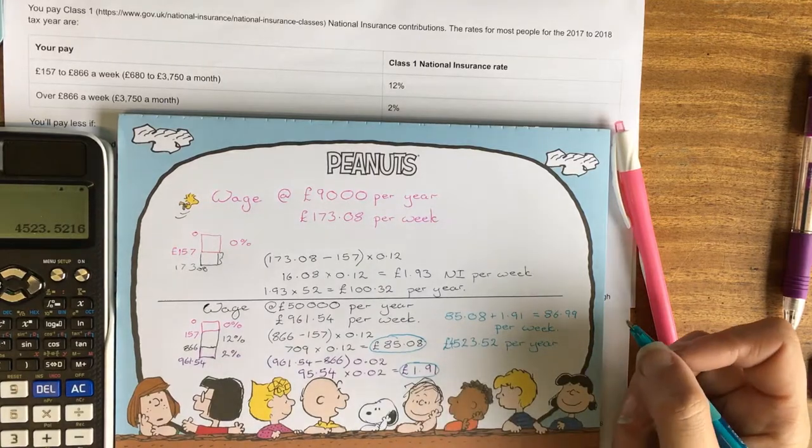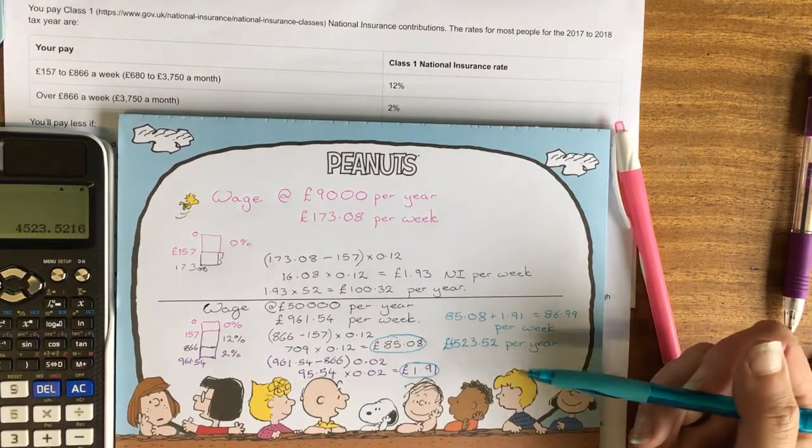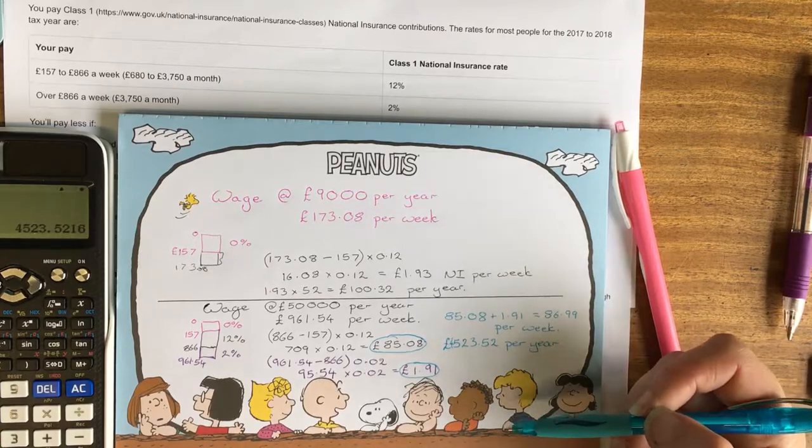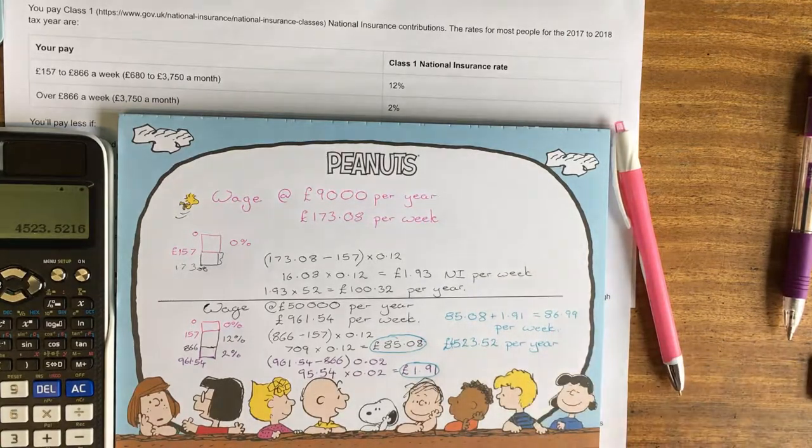What's going to happen is, gradually, as people earn more, they're going to pay more tax. But it's done proportionally, so that it's fair.